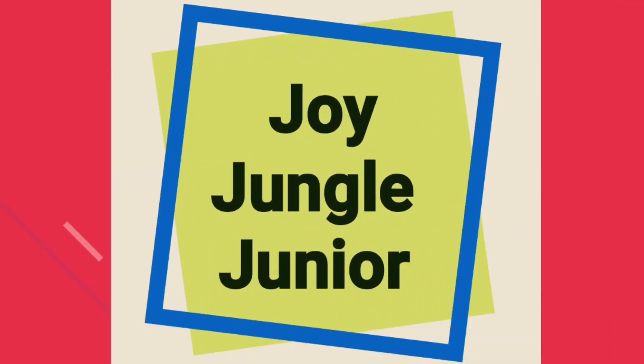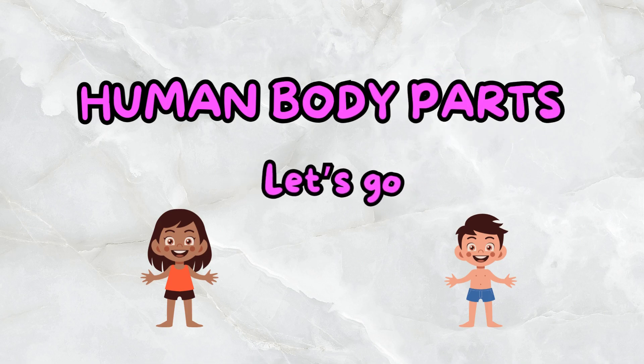Hello kiddos! Welcome back to Joy Jungle Jr! Today we are going to learn about the human body parts. Come on, let's go!